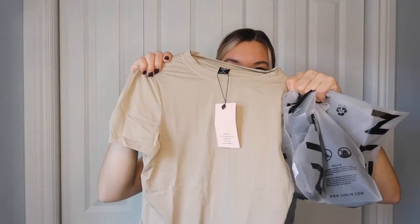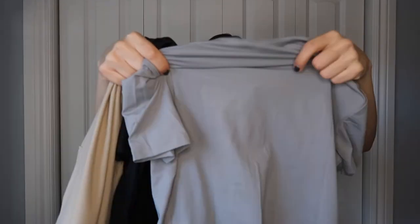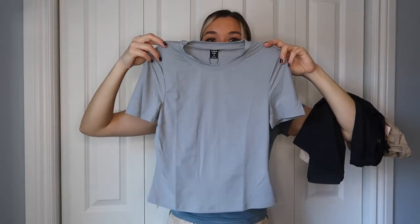I picked up three colors: a nude-ish tan, a black, and a light gray. So far they feel good — I'd say they feel more stretchy compared to the actual Skims t-shirts. I got them all in a size medium. Holding one up next to my shirt, the Shein version looks like it'll be slightly more cropped than the actual Skims shirt.